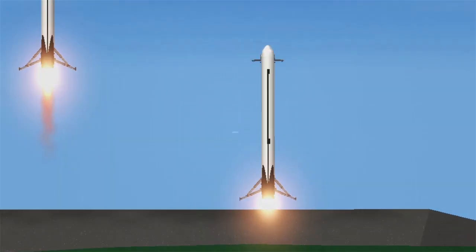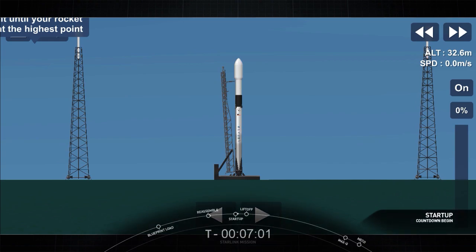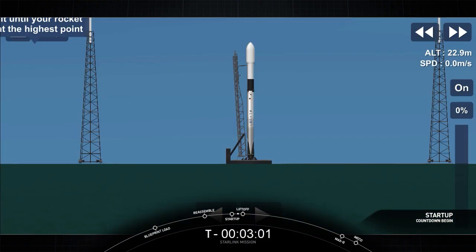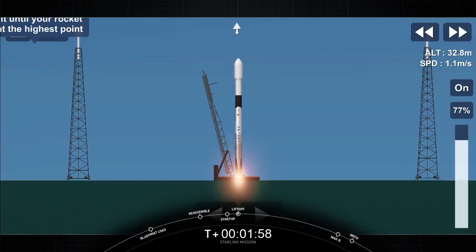T-minus 15 seconds. Falcon 9 is configured for flight. 10, 9, 8, 7, 6, 5, 4, 3, 2, 1, 0. Ignition. And lift off.